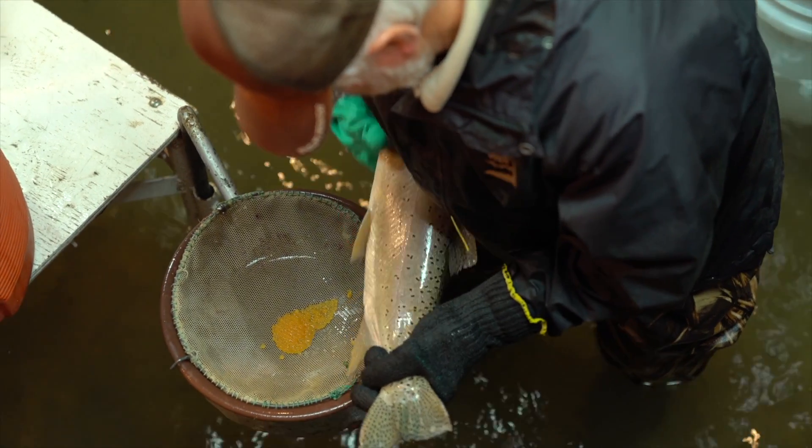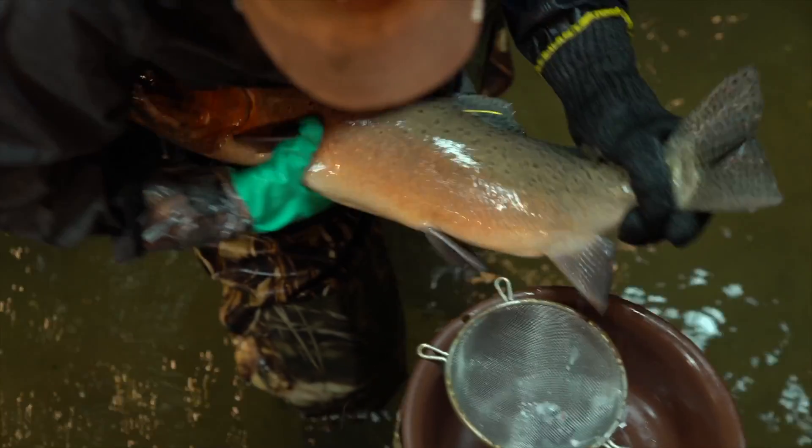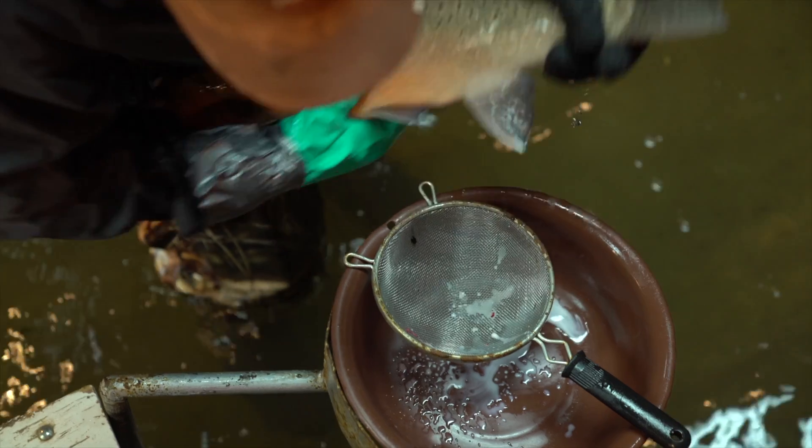The Bonneville Cutthroat Trout in the Bear Lake population is one of the main sources for the brood stock — the eggs and milt used to make many of the other populations throughout the state. Because the fish is unique and recognizes its own strain, it's also a species of concern for the state of Utah.